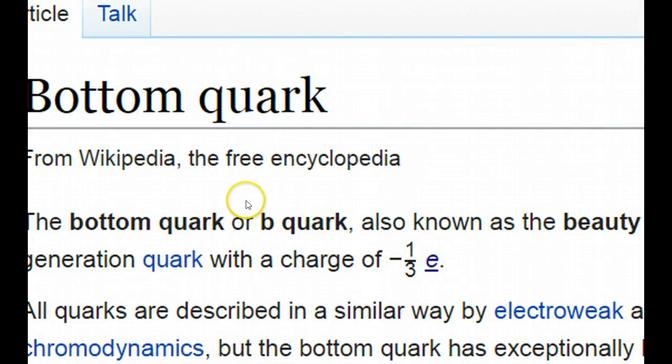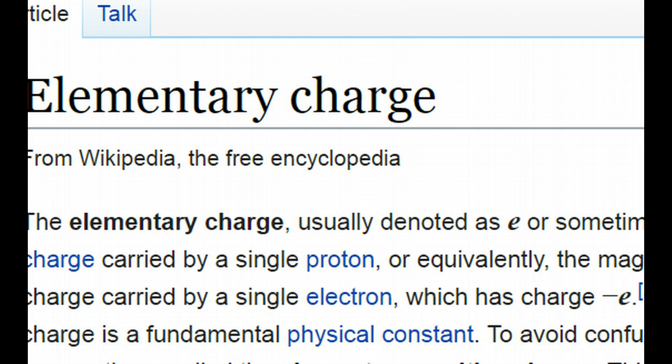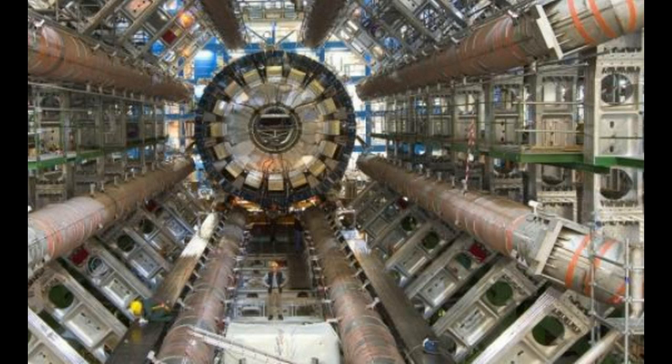Now we're getting some new results they're making public in terms of the splitting of these B quarks. The bottom quark, or B quark, is also known as the beauty quark — it is a third-generation quark with a specific elementary charge. What they say has happened here is that observing the Higgs boson decaying into a pair of B quarks confirms the predictions of the standard model of particle physics.